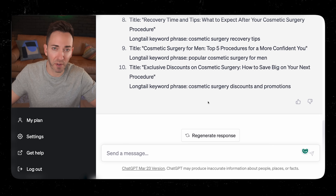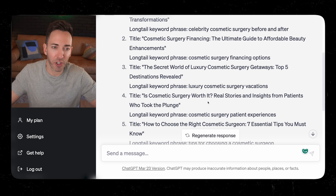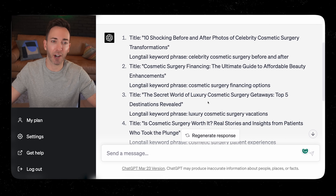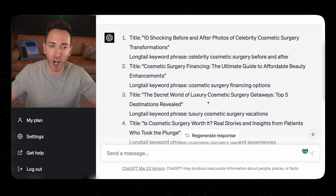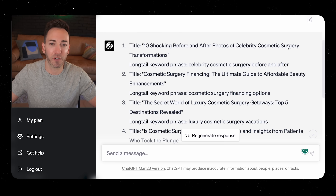We've got a list of 10 here, though you might have more if you went for a hundred or 50. You're going to want to put the ones that are a good fit for your business into a spreadsheet, with the keyword phrase in the next column to keep track of everything. Some of these you probably won't want to do — like '10 shocking before and after photos of celebrity cosmetic surgery transformations' shows no buyer intent.